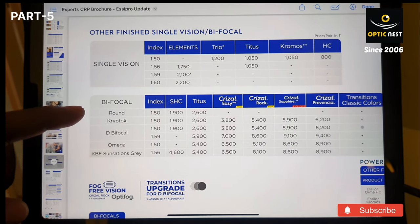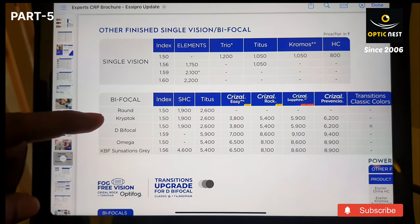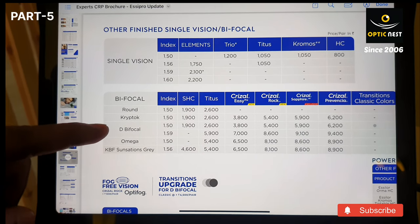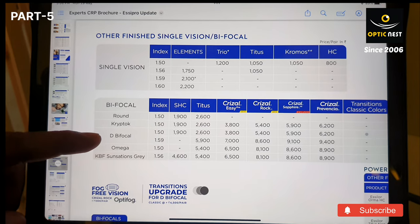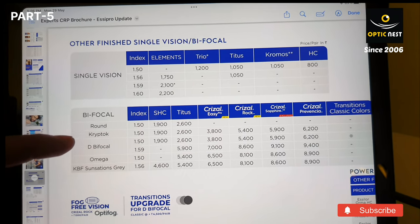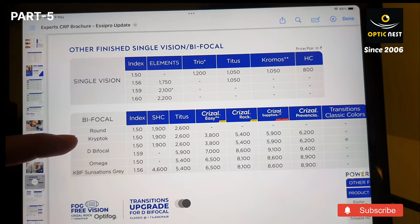In bifocal, you have a round cryptoc, D bifocal, Omega, and KBF Sensation. You do not have to go into all of these — let me tell you about the bifocal and D bifocal. Bifocal is a semicircle lens; it has a round segment at the bottom of the lens. D bifocal is an inverted D-shape bifocal. Majority of customers are using the cryptoc, which is the round segment — the bottom semicircle lens.